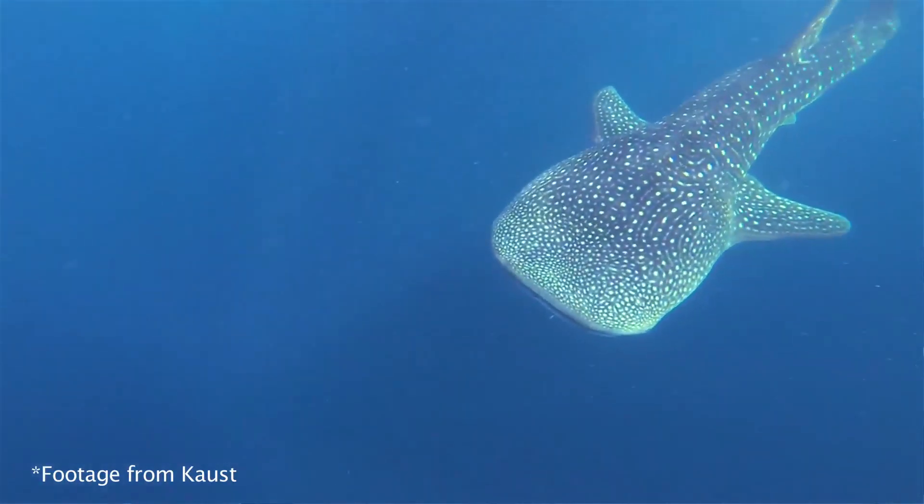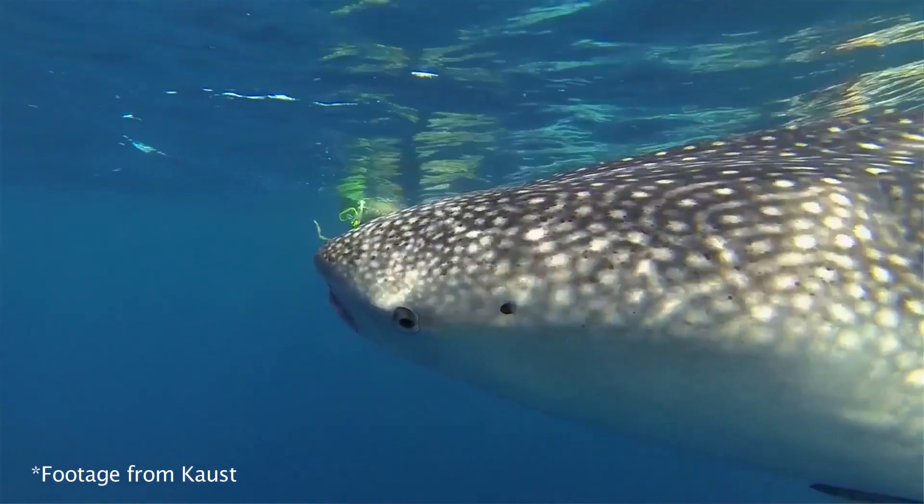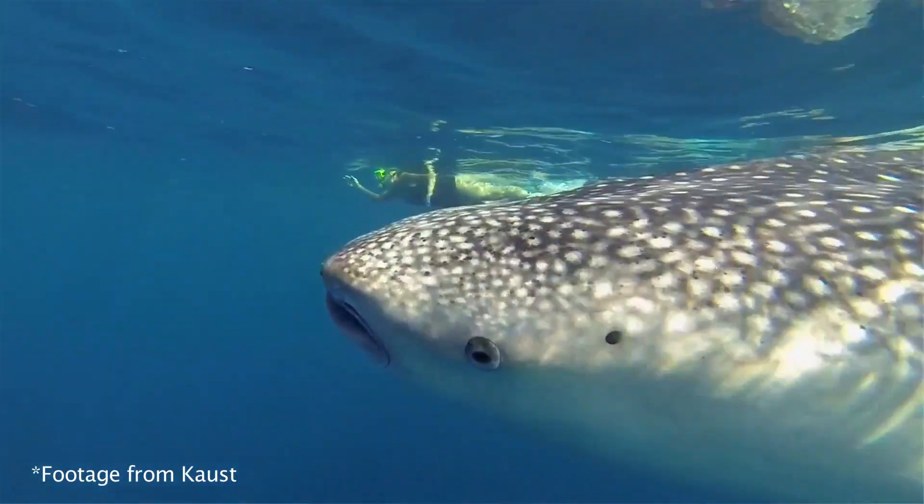One of the first things people notice when they look at whale sharks is their beautiful patterning of stripes and spots. The spot pattern is unique to the individual — it's like a fingerprint. So we can use that to identify individual sharks.